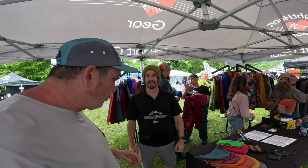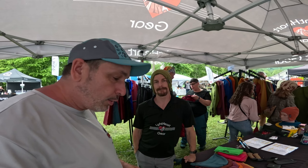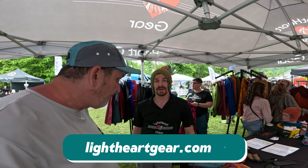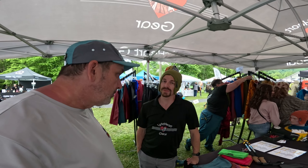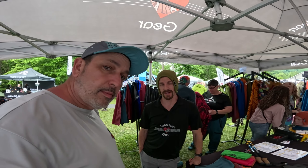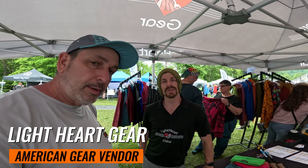Hey Josh, if someone wanted to purchase some of this, we'd love it that my fans support American-made companies such as Light Heart Gear — where would they do that? You can go to lightheartgear.com and place any order online right there, or you can come to our factory if you're in the Fletcher area. We're just south of Asheville about 15 minutes. If we don't have it on hand when it's the fleece hoodies, we can easily make them for you. We also do have half zip and quarter zip hoodies that can be made.